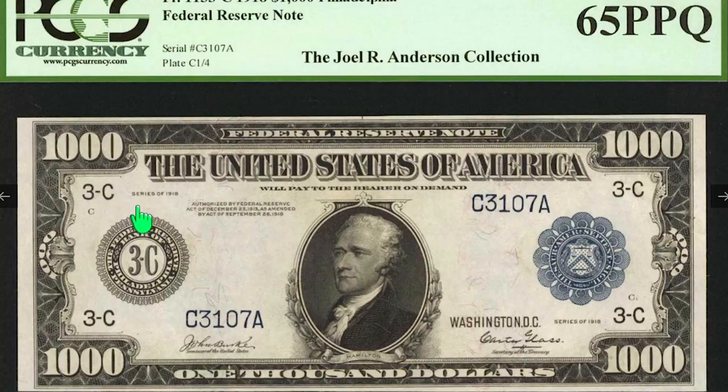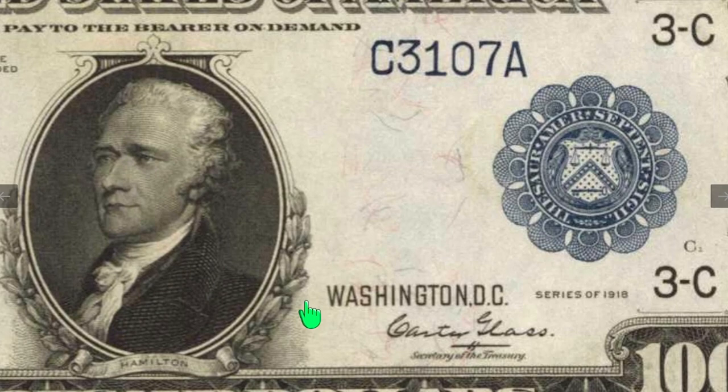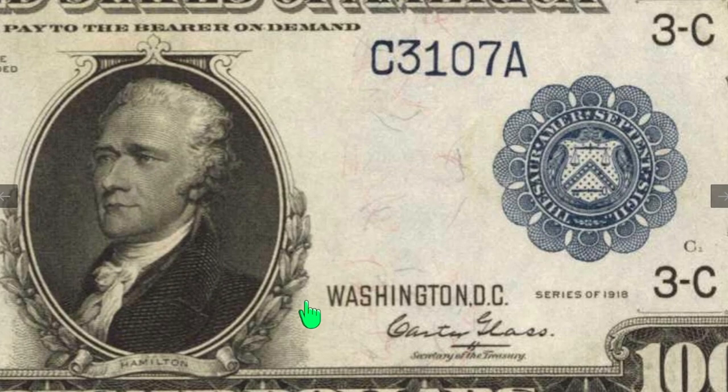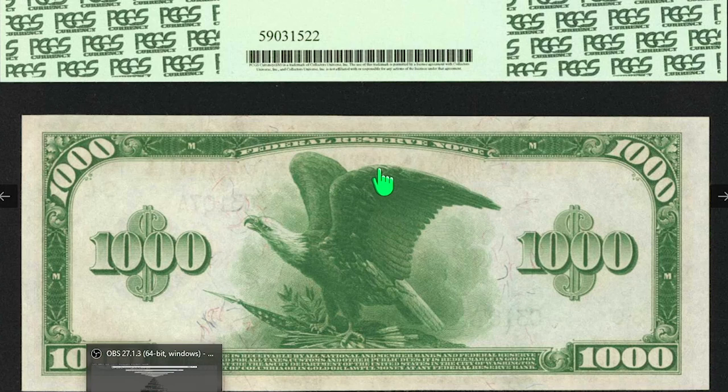As the first Secretary of the Treasury, Hamilton was the main author of the economic policies of the administration of George Washington. Returning back to the note, the obverse also displays large 1000 denomination counters at all corners and features familiar blue overprints for the series along with a signature combination. The reverse shows a prominent vignette of the US national bird with wings spread and 1000 counters flanking with superimposed dollar signs.